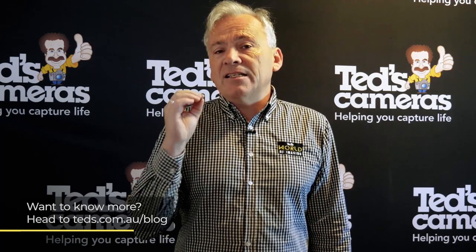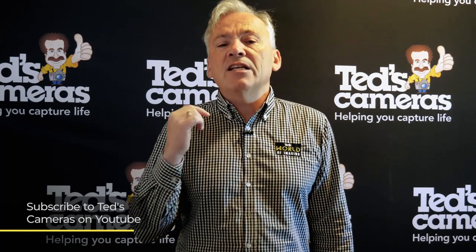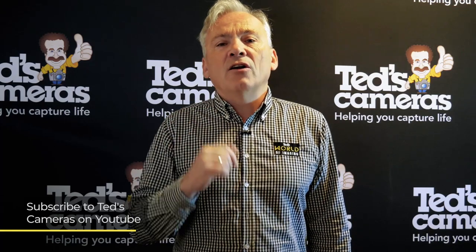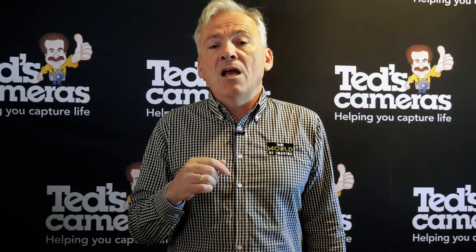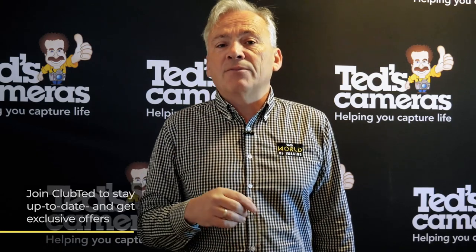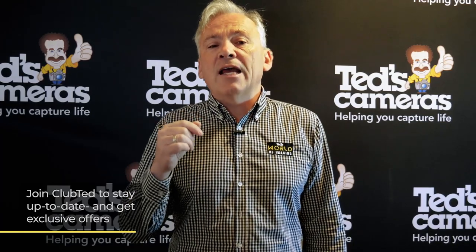Want to know more? Head to tedds.com.au/blog, or keep updated by subscribing to Tedds on YouTube or Tedds on Instagram at tedds_cameras for all the latest Tedducation. You can also join Club Ted to stay updated on the latest news and content, as well as be eligible for all Club Ted only offers. See you soon!